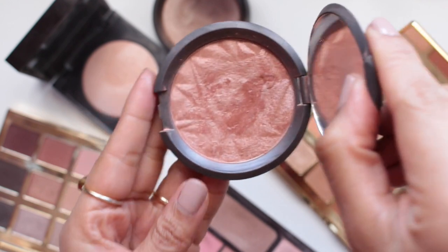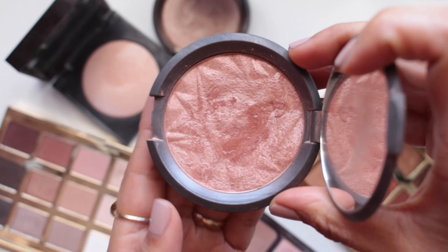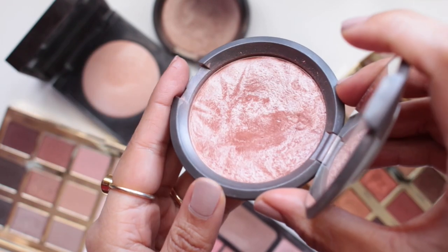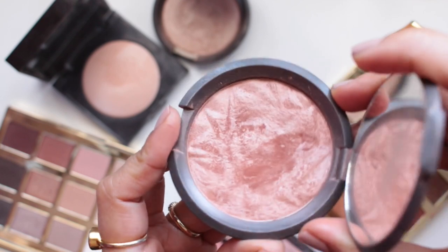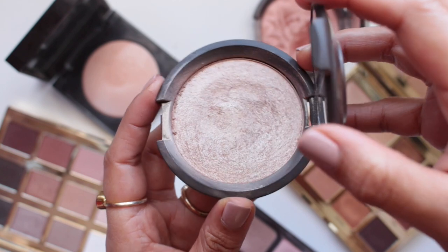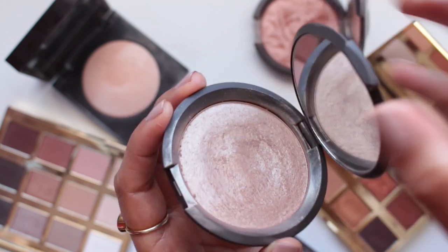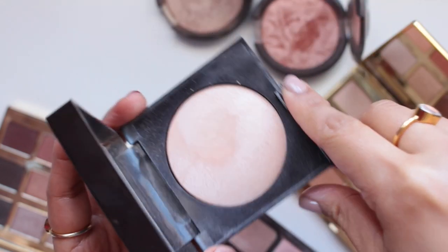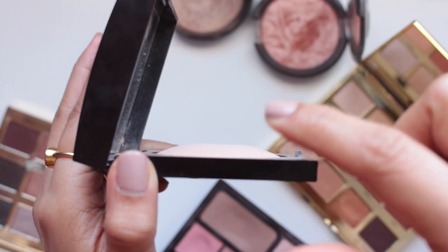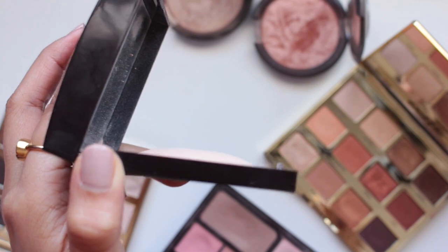Speaking of highlighters, here is the Becca Rose Gold Highlighter. This used to have a gorgeous geometric pattern which you can still see around the edges, but down the center I have definitely destroyed that pattern. It's a really great highlighter. I've also put a considerable dent in my other favorite Becca highlighter, which is Opal — there's a bit of an indentation in the middle. I also really love this Laura Mercier highlighter. I haven't been using it lately but you can see I have used quite a bit because it used to be a dome shape and I've shaved off the top.